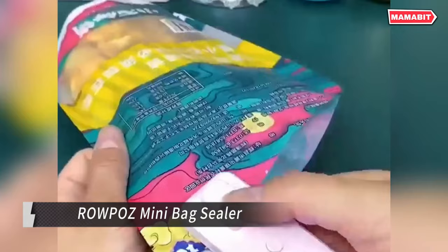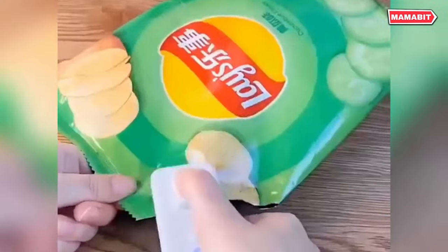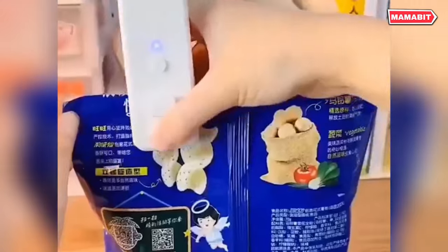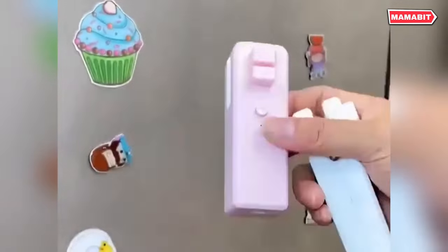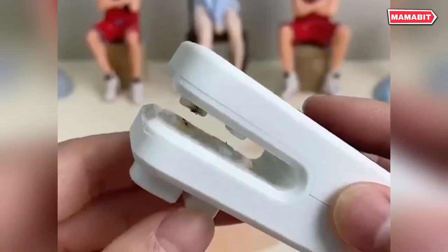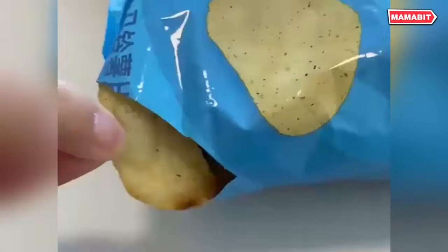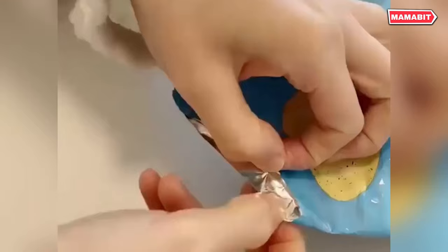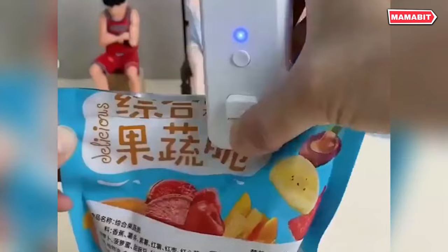This essential kitchen gadget combines cutting and sealing functions in one compact, rechargeable device. This 2-in-1 sealer effortlessly cuts and reseals plastic bags and food storage pouches. The rechargeable battery design with USB charging interface is both eco-friendly and convenient, eliminating the need for frequent battery replacements. Versatility is key — it works on various bag types, from food storage bags to potato chip bags, fruit bags, and candy bags. Sealing takes just seconds, keeping your snacks fresh and flavorful.